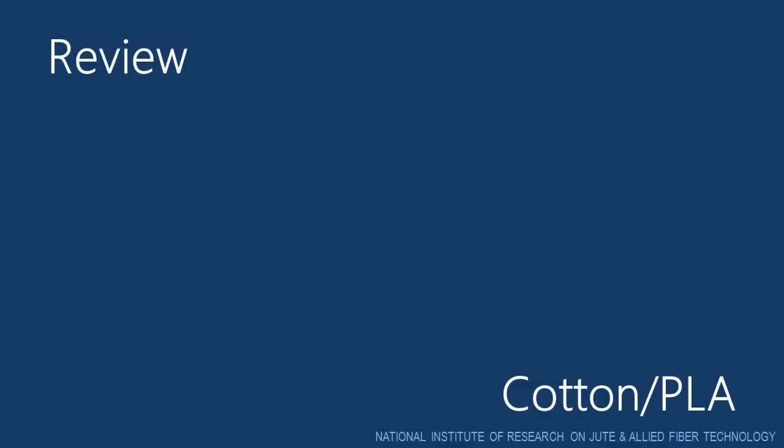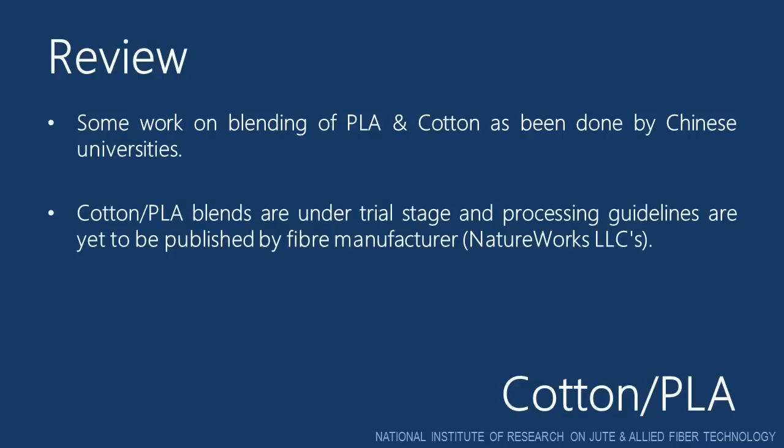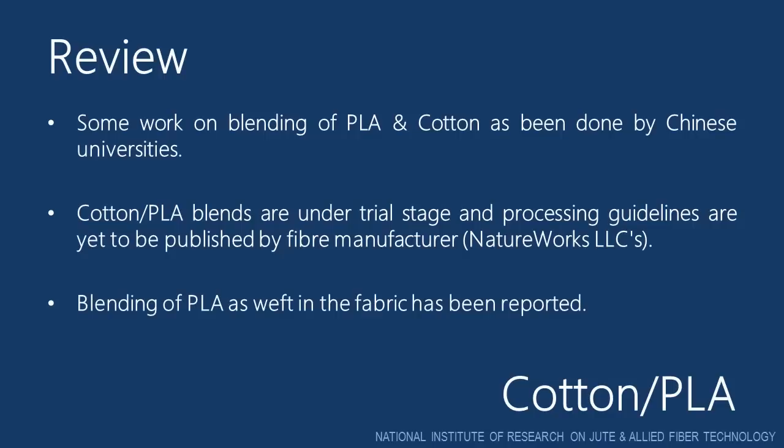After searching the research database, we found that some work on blending of PLA and cotton has been done by Chinese universities. Cotton-PLA blends are under trial stage and processing guidelines are yet to be published by fiber manufacturer Natureworks LLC. Blending of PLA as weft in the fabric has been reported, where 100% PLA yarn was used in weft and 100% cotton yarn was used in warp.